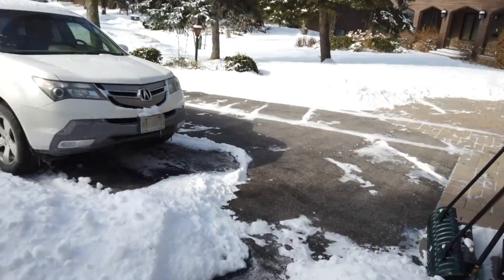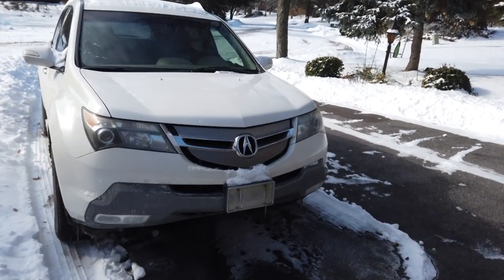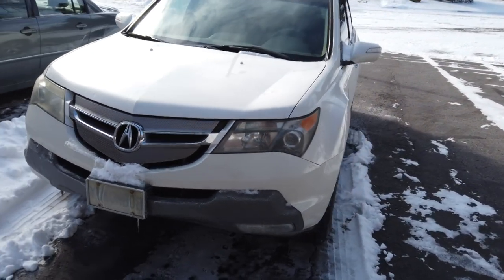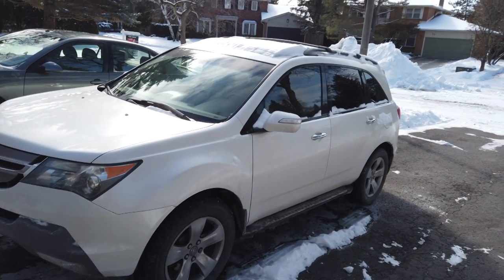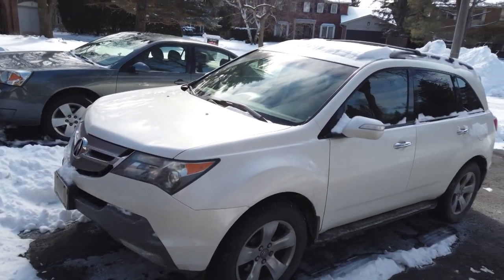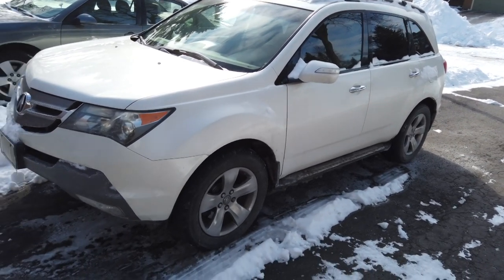As I mentioned, the MDX — there it is — that's a 2007 MDX and it's starting to get a little bit of rust, but I need a vehicle like that for towing my Sea-Doo in the summer and hauling the trailer, which is back over there. Whether I replace it or just hang on to it, I don't know yet — we'll see.